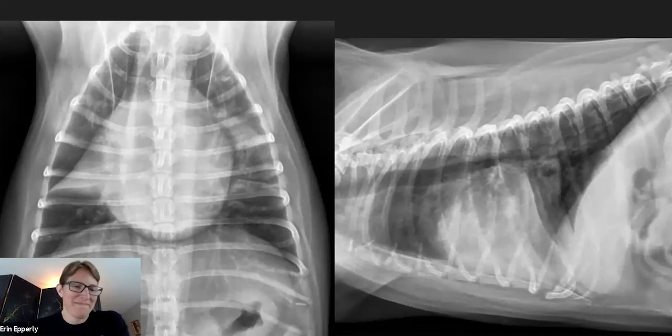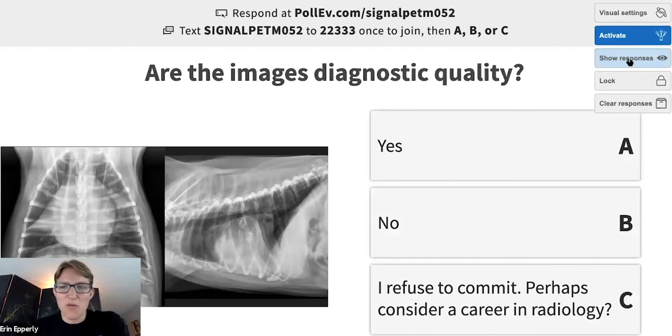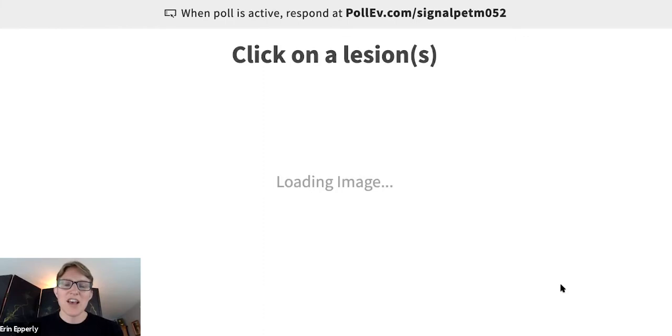The first question: are the images of diagnostic quality? The poll shows mostly yes, with a few future radiologists at the bottom. I think these are definitely diagnostic quality. Positioning's appropriate; the VD is really nice and straight; the lateral is not perfect, but definitely diagnostic.